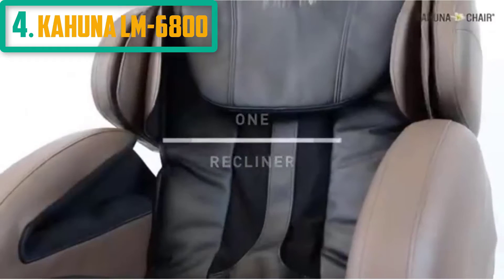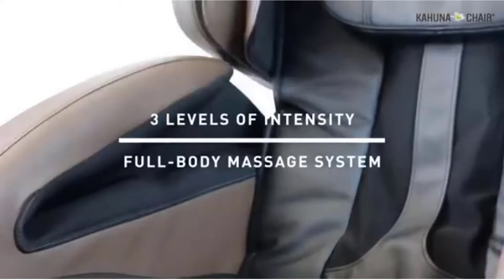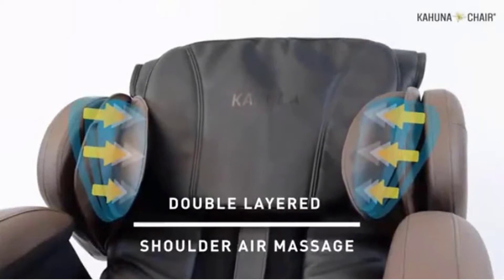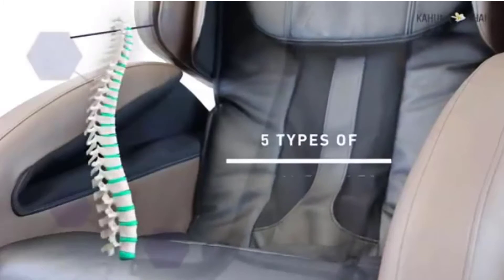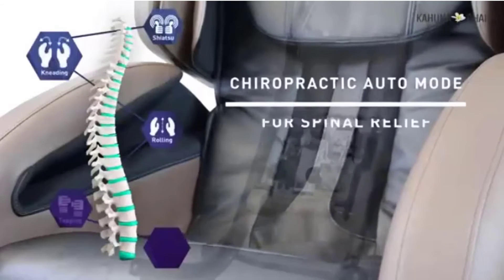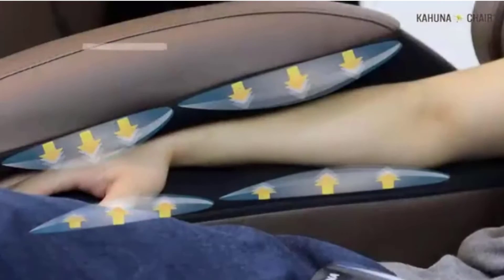Number 4: Kahuna LM6800. L-Track massage system, three stages of zero gravity. Smart body scan technology scans your body to detect your body size for an individual custom-fit massage. Air massage technology covers the entire body. The LM6800 has six different auto programs including special yoga stretching programs for full body stretching, dual foot rollers on the feet area, and space-saving technology that only requires three inches from the wall.